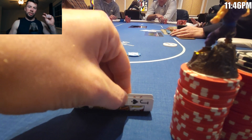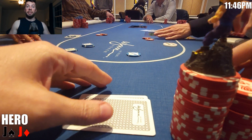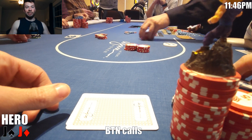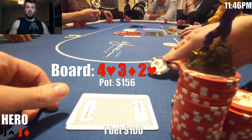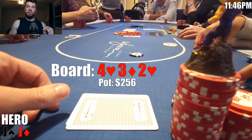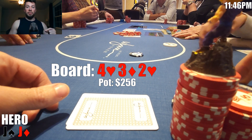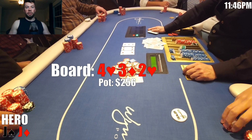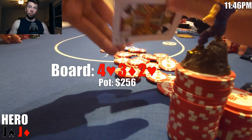In our next hand, we look down at pocket jacks in the small blind. Middle position calls, Q calls on the button, and I raise to $50. Under the gun calls, middle position folds, and Q — always ready for battle — calls as well. We're three ways to a flop of 4-3-2, two hearts. I continue for $100. The button tanks for a long time — I'm actually starting to wonder if he's flopped a set — but he eventually folds. Q is out as well and we take this one down. Not going to complain about winning with pocket jacks, as there is no right way to play them. Or so I've heard.